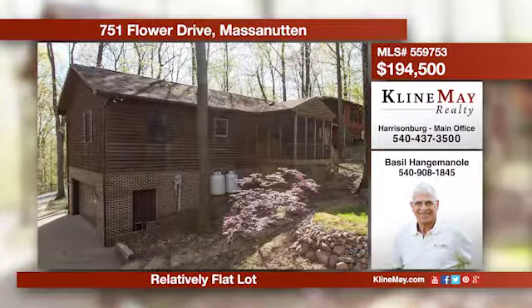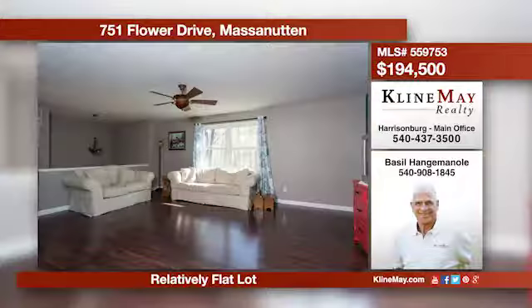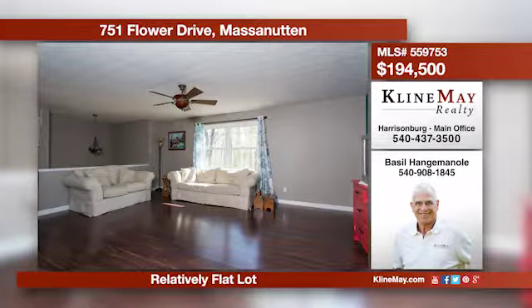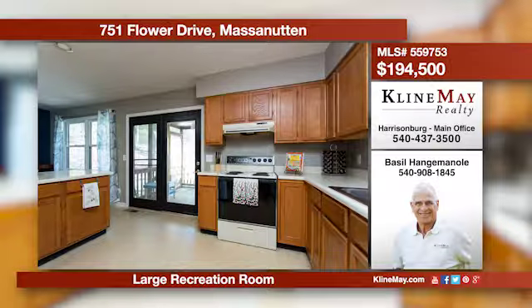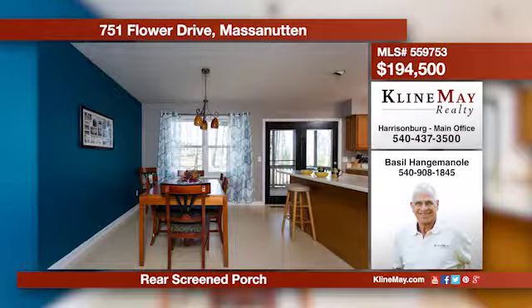Whether a primary residence or a second home, this split level delivers open living inside and a comfortable screen porch in the rear of the home, offering long views of the Massanutton Peak. Call Basil Hangeminoli at 540-908-1845 for more details.